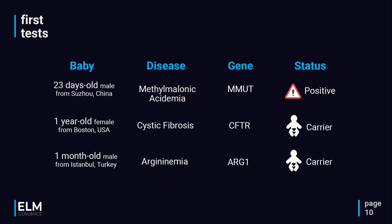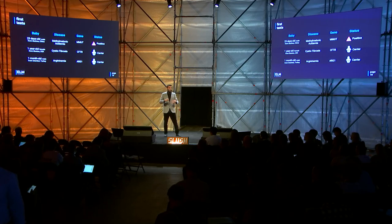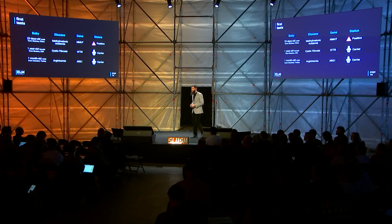Our algorithm has already successfully identified more than one baby with conditions as a type of validation. A 23-day-old male baby from China who was positive for the deadly condition methylmalonic acidemia was correctly labeled as positive by our pipeline. In the middle, you see my daughter — back when I was in Boston doing my PhD, she was one year old and turned out to be a carrier of cystic fibrosis. And a dear friend's son, one month old, turned out to be an arginemia carrier.